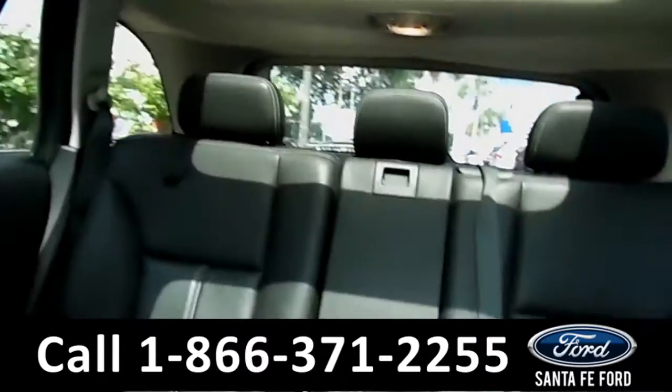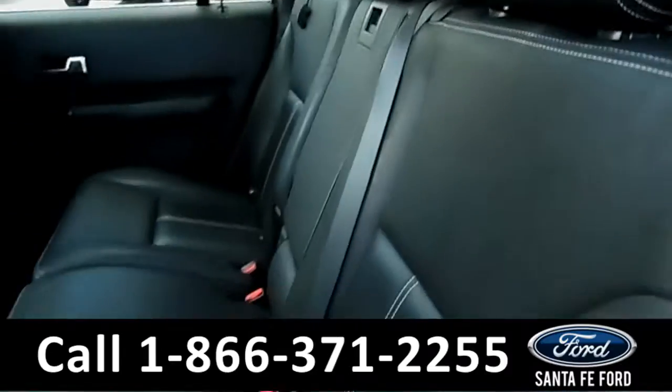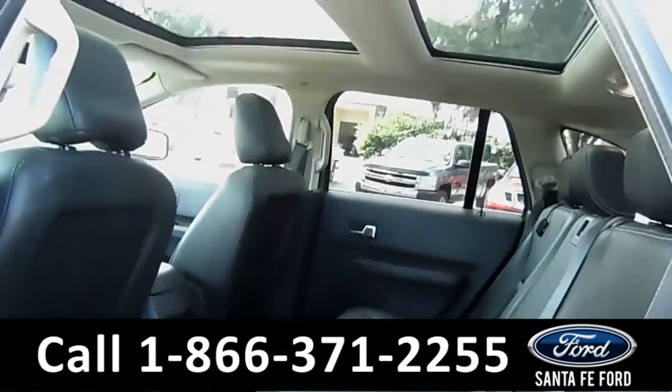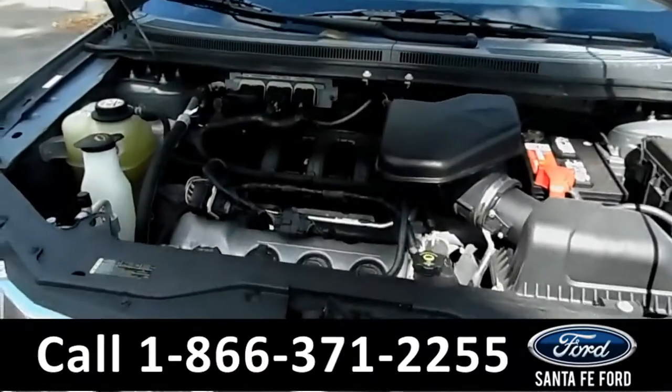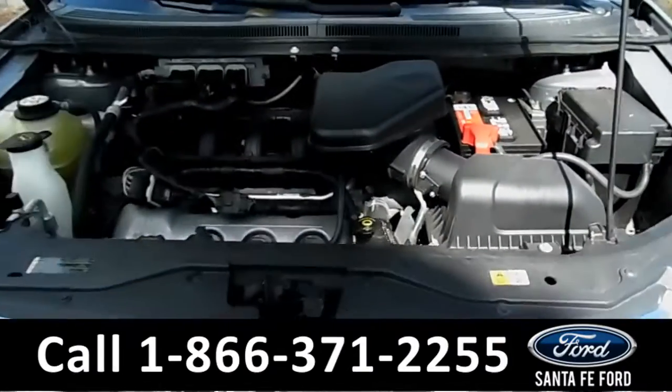Now let's take a look at the back. Here's a better view of the back row. Under the hood is a 3.5 liter V6 engine.